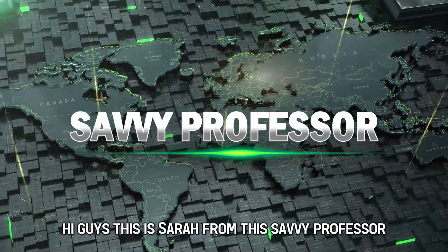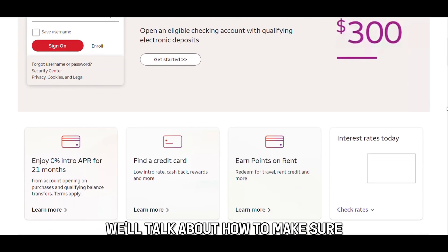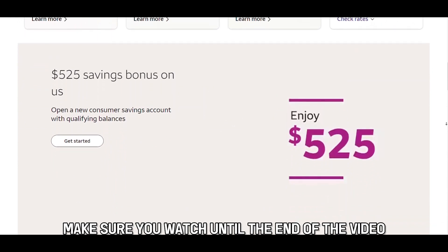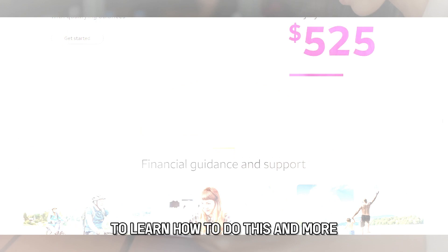Hi guys, this is Sarah from The Savvy Professor, and in today's video we'll talk about how to make sure your Wells Fargo account is always active. Make sure you watch until the end of the video to learn how to do this and more.